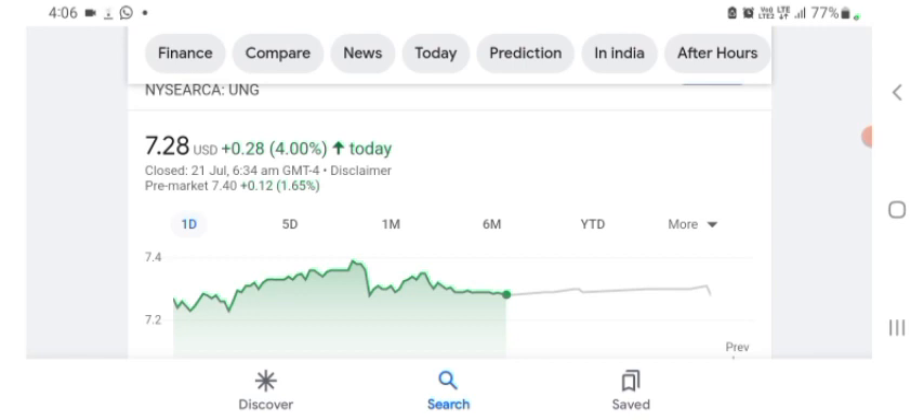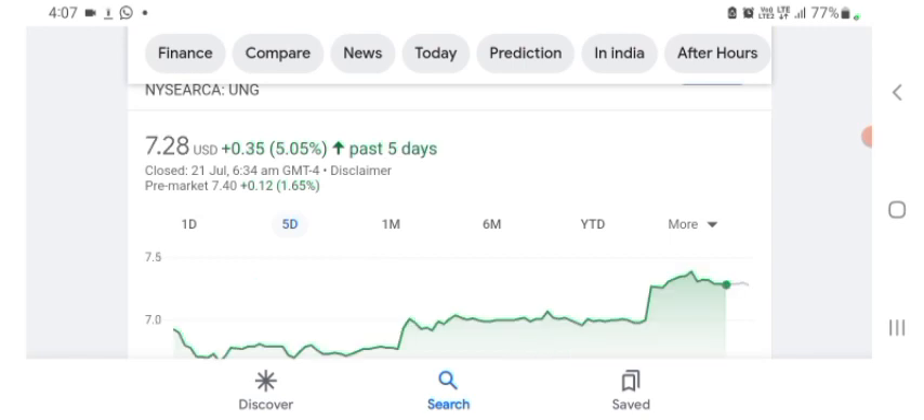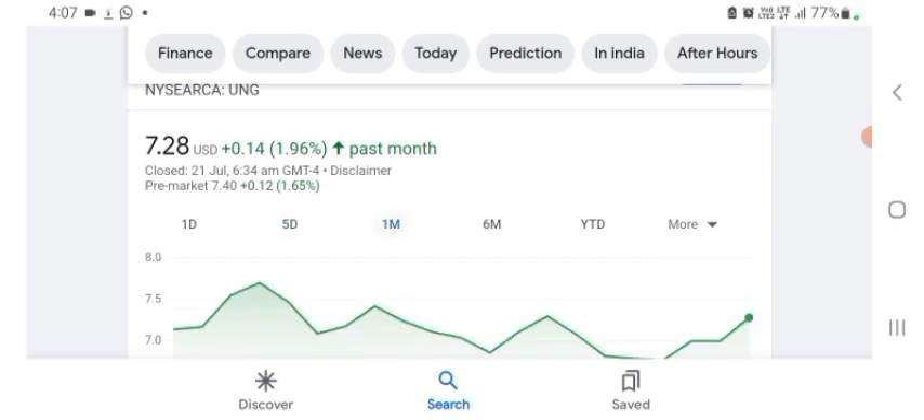They appear to be a tech company, and their technology is interesting even if I'm not fully sure what they do. Looking at the financials: the stock is trading at $7.28 US dollar with 4% positive in a day. Five days before, the stock was trading at 5.05% positive in a day. One month before, the stock was trading at 1.96% positive in a day.